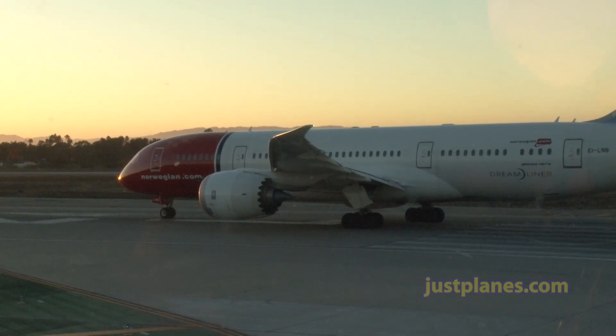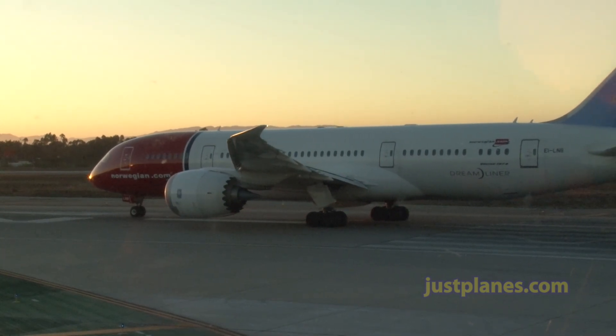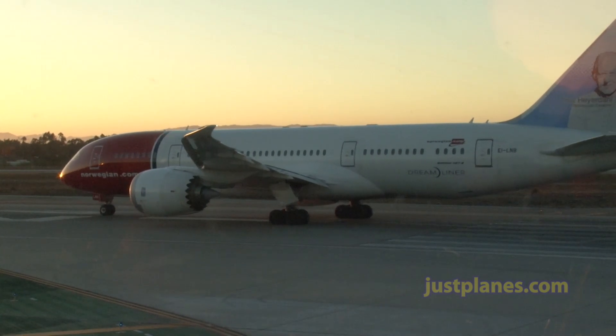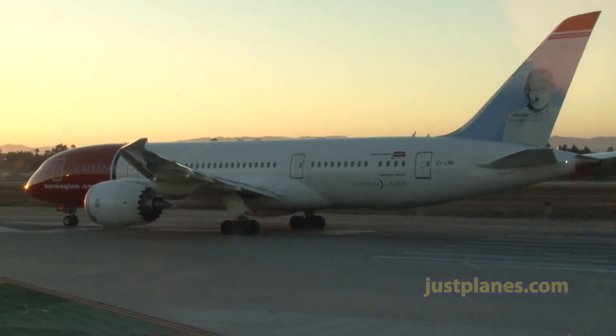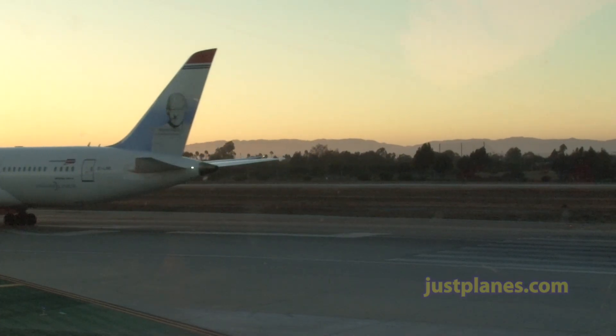North Shuttle 7084 heavy, caution wake turbulence 74 left, line up and wait. Line up and wait, North Shuttle 7084 heavy. Horizon 199, caution wake turbulence, super Airbus A380 landing — roll heavy jet wake in the parallel — wind 250 at 10, runway 24 right, cleared to land. 24 right cleared to land, Horizon Air 199.